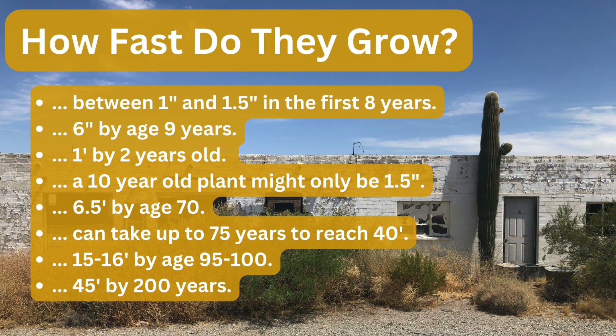Now, if you go out and research how fast they grow, you're going to see information like this: between 1 and 1.5 inches in the first 8 years; 6 inches by age 9; 1 foot by 2 years old. Those are very conflicting numbers, and the list of conflicting information goes on and on.